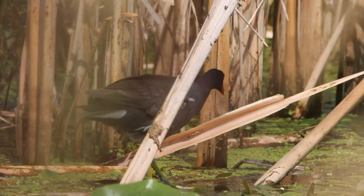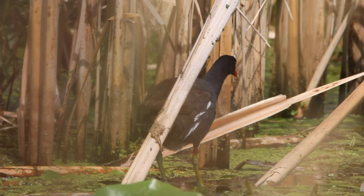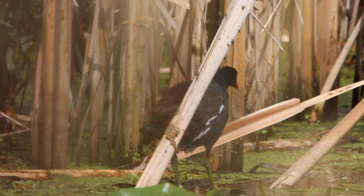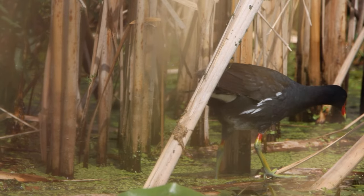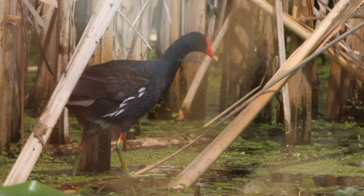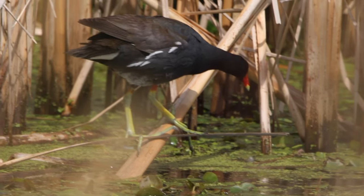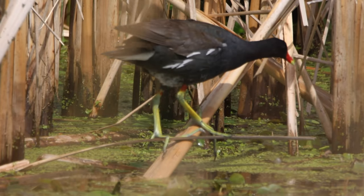In the marsh across the street, a common gallinule hunts for food. This chicken-like bird shows off a bit before disappearing into the marsh.